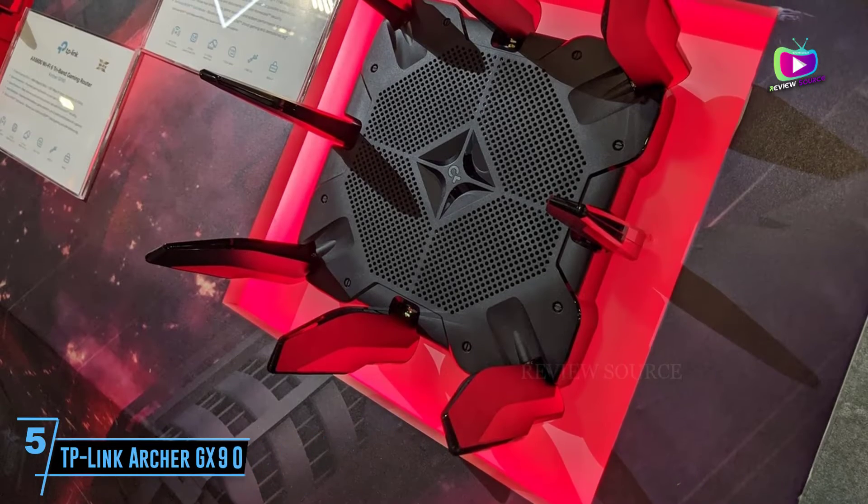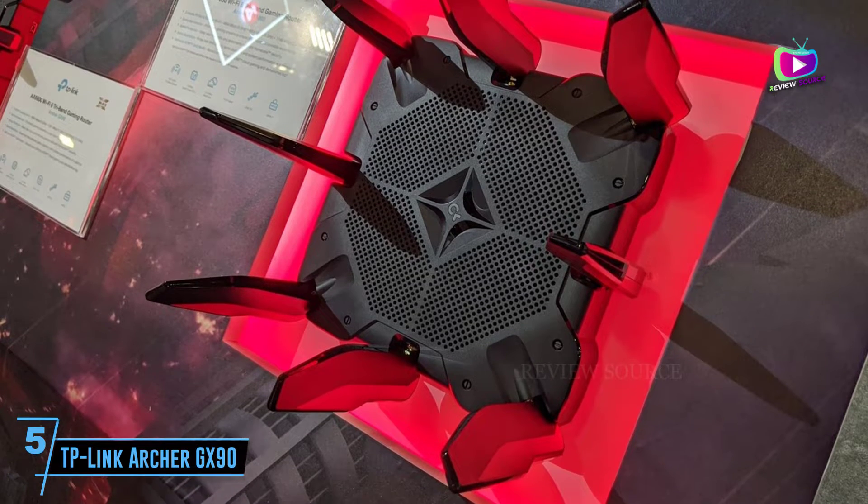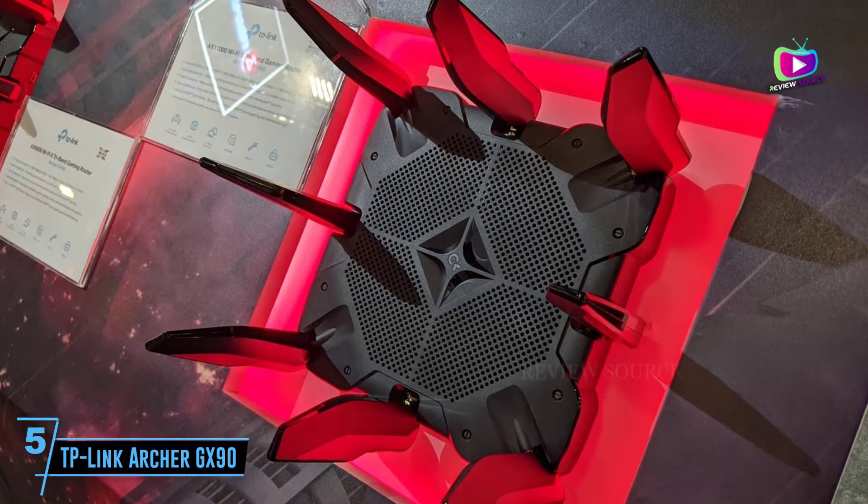Starting at number 5: the TP-Link Archer GX90. Spinning a web of Wi-Fi performance,